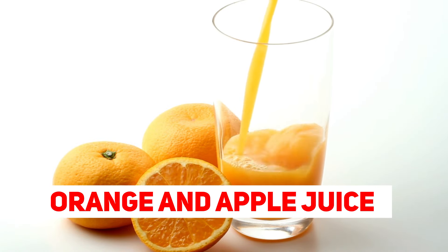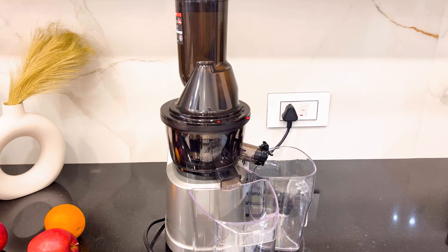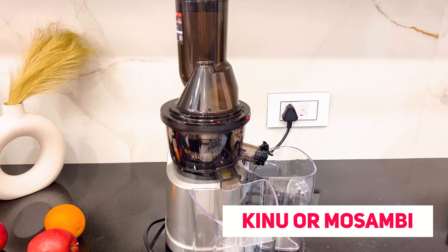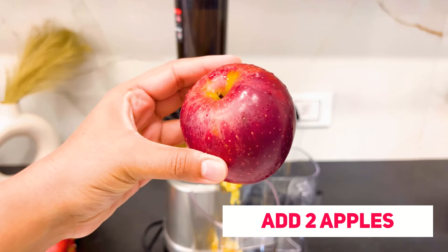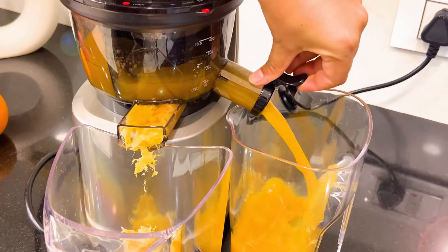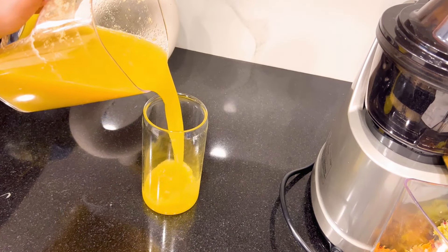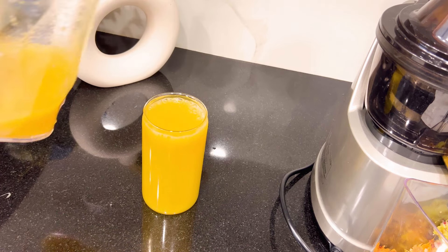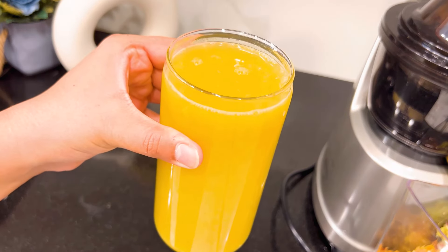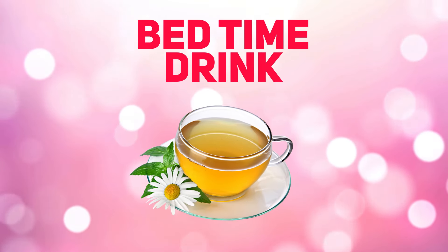Proceeding towards our dinner option — we'll have a simple orange and apple juice. I'm squeezing at least two big oranges; you can use kino or mosambi if available in season. Adding two apples, and you can see how great the color looks — it's super yummy, super nutritious, high in fiber, and high in vitamin C. Try out this juice recipe and let me know in the comments how you felt about it.